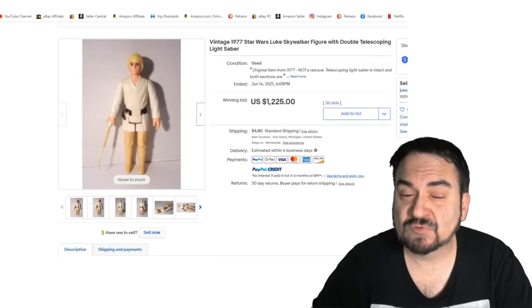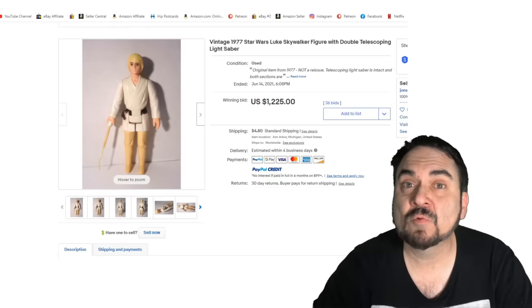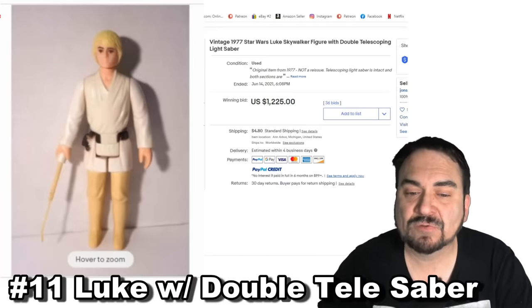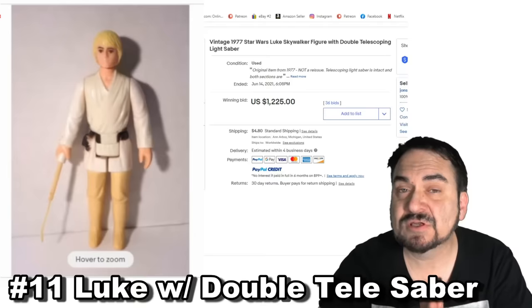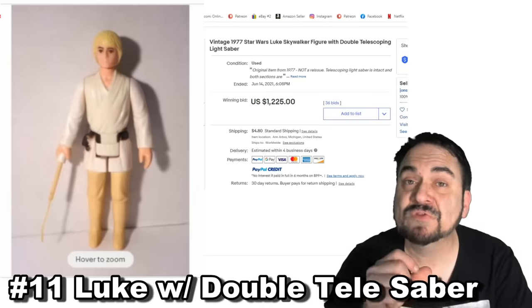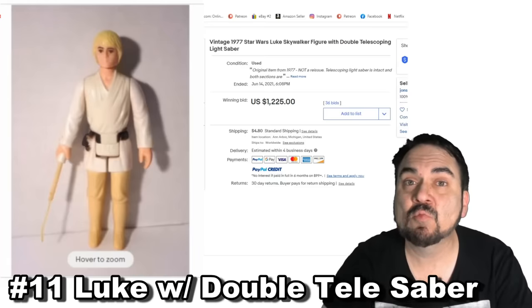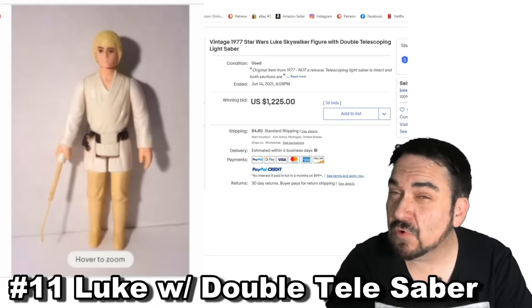Here's another original Star Wars figure you have to know something about — this is a double telescoping lightsaber. Most lightsabers were one solid piece that slid back and forth, but this one is completely different because the end of the lightsaber is in two different pieces, so one section can slide in and then a second one can slide in as well. Kenner realized during the production run that it wasn't feasible and they could save money by using just one piece, so the double telescoping lightsaber was ditched very quickly. A non-damaged Luke with the telescoping lightsaber can go for over $1,200.